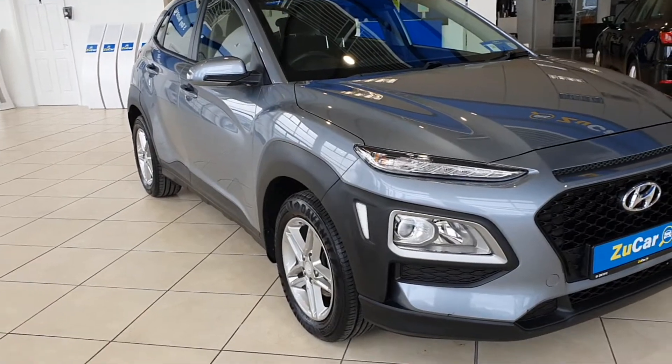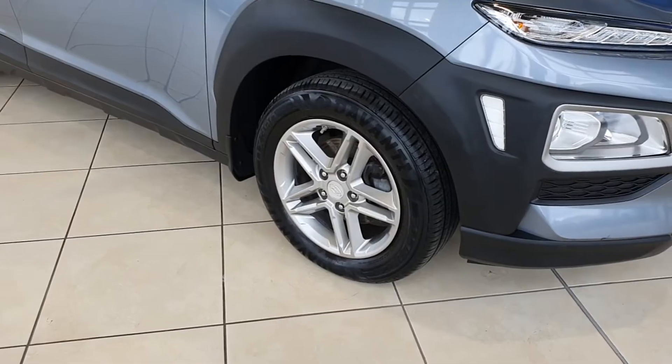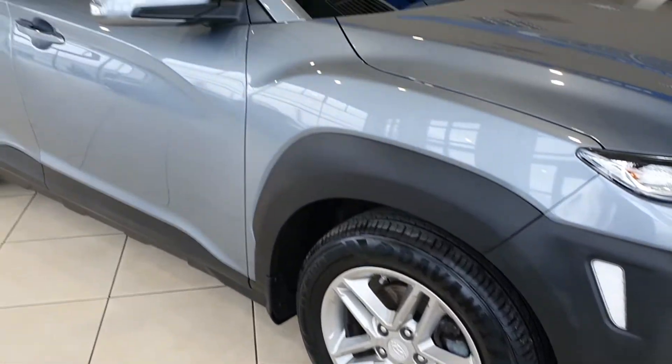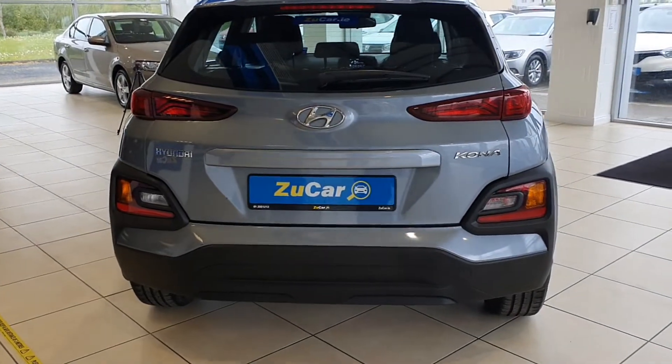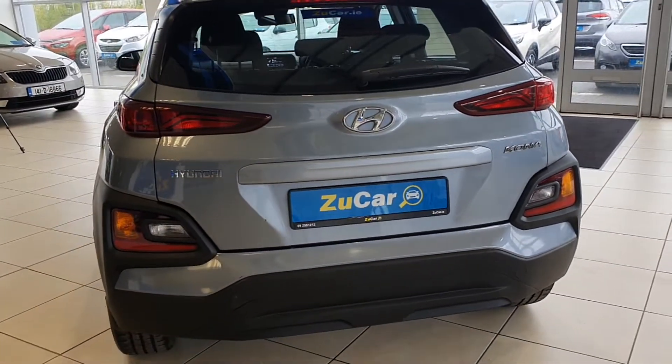She has daytime running lights and built-in fog lights. As you can see, she's got 16-inch alloys and really good tires all around. There's a really sporty look to the back of these Konas, and they're very quick off the pedal as well, specifically for a 1-litre car.